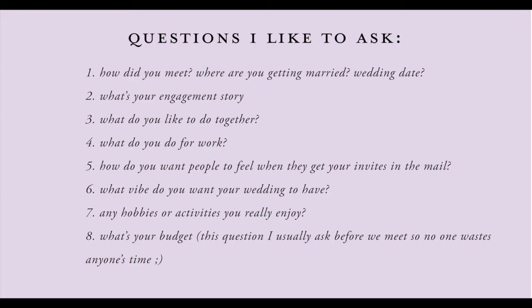What vibe do you want your wedding to have? Some people want their wedding to feel very sophisticated, elegant, high class. Others — myself included — wanted the wedding to feel like an outdoor backyard party. Everybody has a different vibe they want. Another question: are there any hobbies or activities you really enjoy together? They might touch on this when you ask what you do together, but try to understand them as a couple. Are they really active? Are they into wine tasting? These questions become important as well.